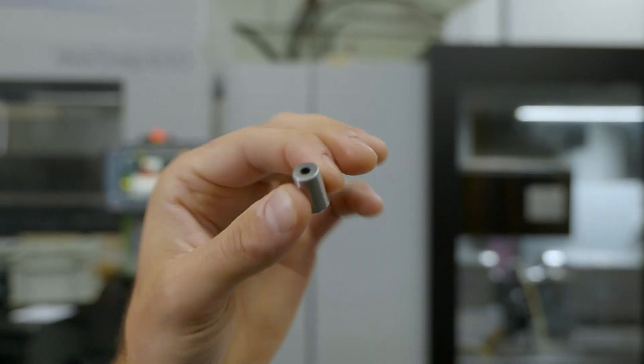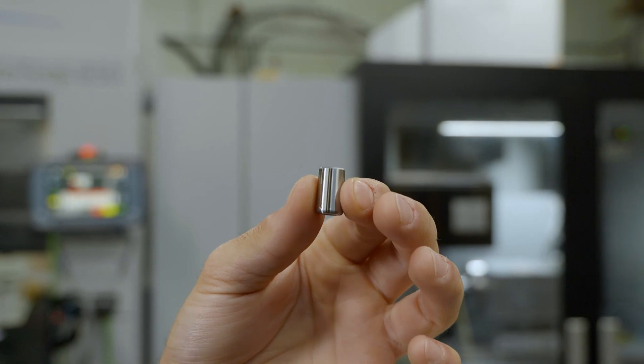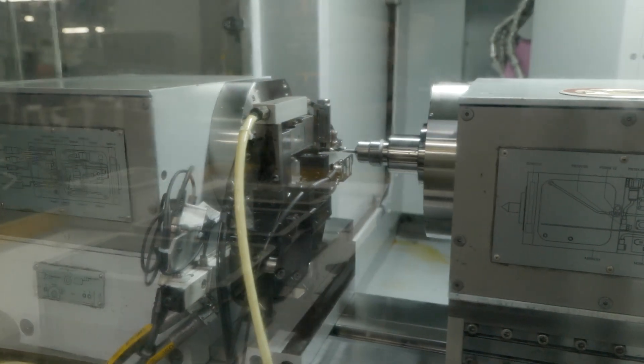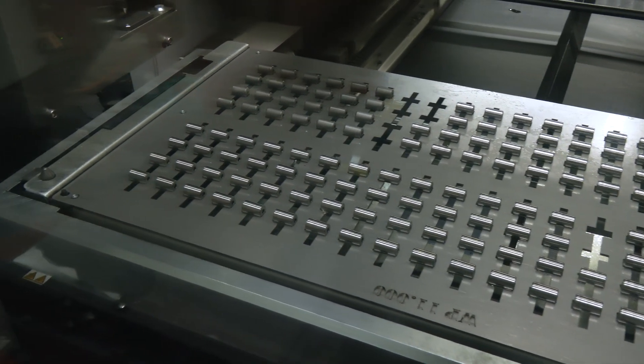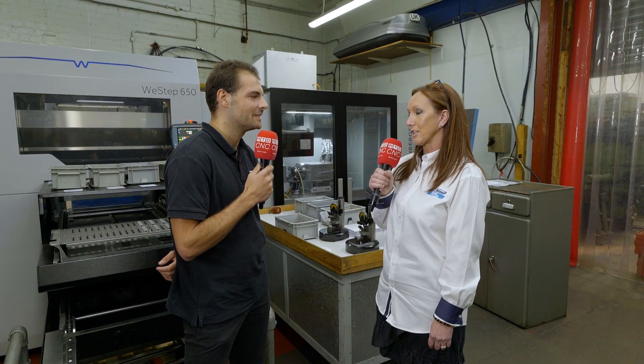And what are the challenges when trying to make a super precise bearing like this? There are many operations included in making the complete bearing. It can be tough to get a whole batch quantity out for the customer, but this machine has been revolutionary. It's had a massive impact on the roller side of the manufacturing.